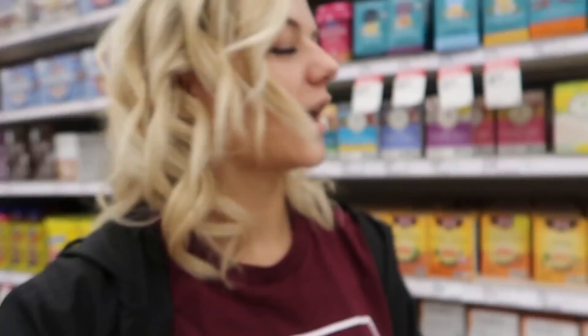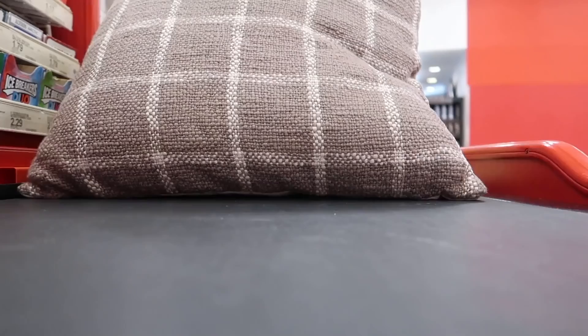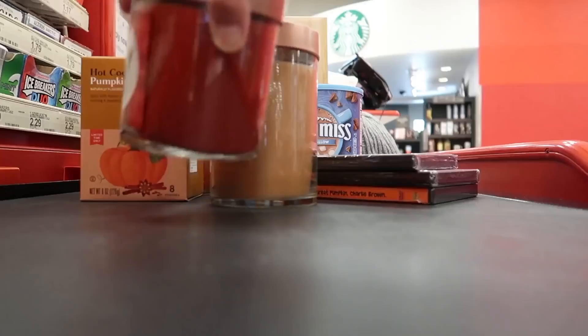The only thing we need now is mugs. I think we are done — we've done a lot of damage. I can't find any mugs so we're skipping those. We just finished our fall favorites shopping, we're going to go home and show you what we got, so stay tuned!